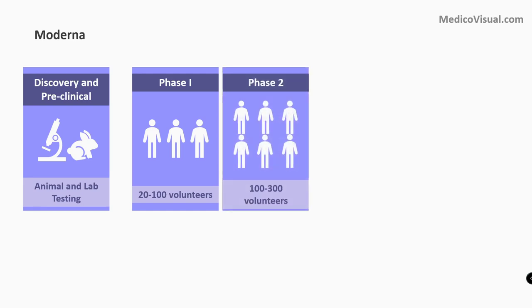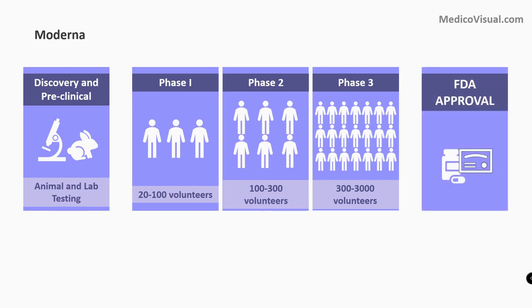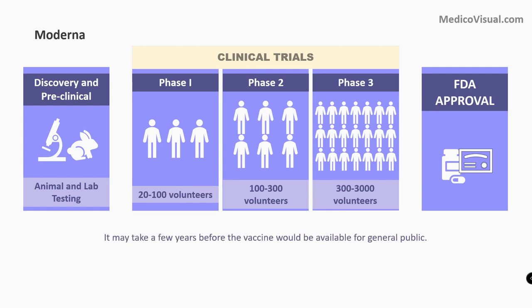Then gradually a bigger population is chosen: 100 to 300 volunteers in phase 2 and 300 to 3000 volunteers in phase 3. And if all goes well, it can be finally approved by the FDA for public use. Right now this vaccine is in phase 1, so it may take up to a year or so before it would be available for the general public.